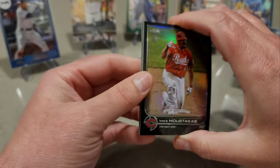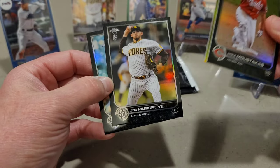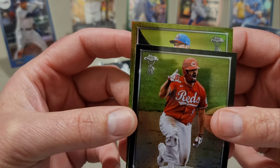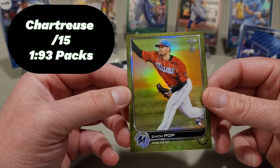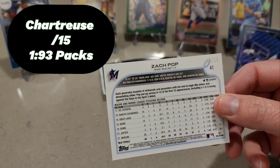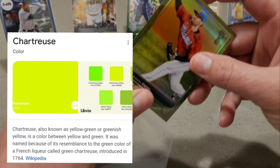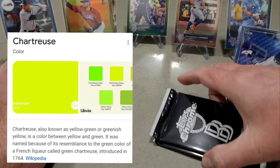We do have another thicky — Mike Moustakas, German Marquez, Joe Musgrove. And this is definitely the last parallel. What hat is that? Zack Pop for the Miami Marlins. That is out of 15 — what do they call that? That's the chartreuse — chartreuse, 15 out of 15. Chartreuse! Okay, so we're getting the parallels. Man, this is a fun rip!